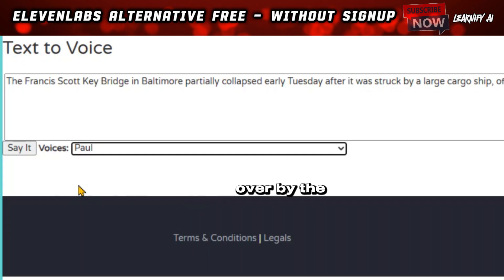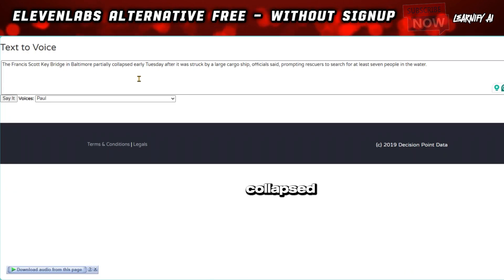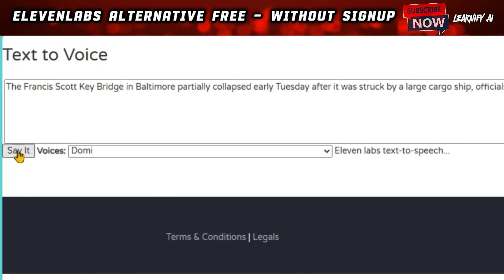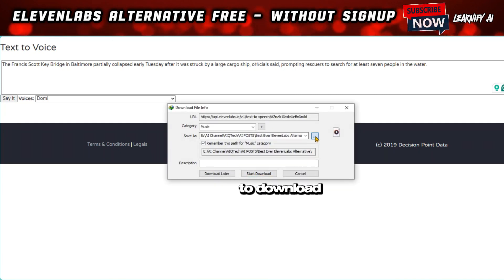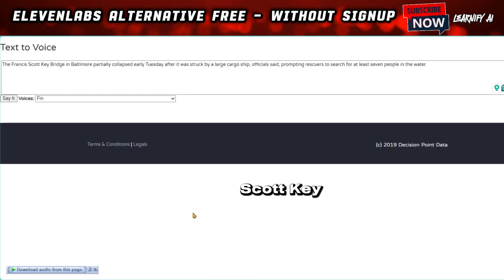Next, I'll select a voice-over by the name of Paul, click the Say It button to preview the sample, then click the IDM pop-up audio button again to download Paul's voice-over to your device. Following Paul, I'll choose Domi — press Say It to listen to Domi's sample, then press the IDM pop-up audio button once more to download it. Lastly, I select Finn, hit the Say It button to hear Finn's sample, then click the IDM pop-up audio button again to download Finn's voice to your device.